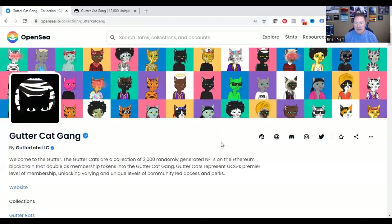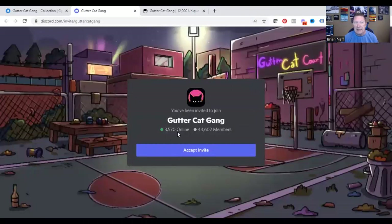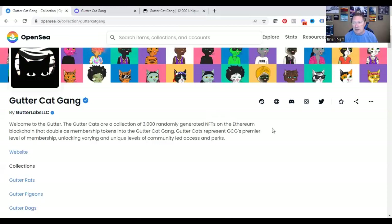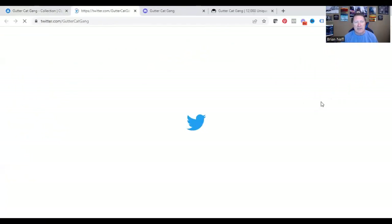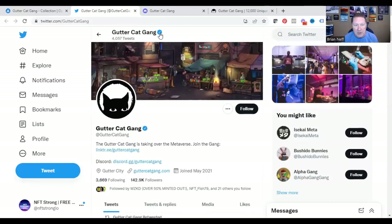We want to do everything from OpenSea. I can click on their Discord channel and look at how many unique visitors there are. There are 3,570 members online right now inside their Discord — pretty active. And look at this: 44,602 total members. That's a lot of members, so it's a very popular project. Also, I'm just hovering over the Twitter link up here at the top — ownership verified. OpenSea verified them, and guess what? Twitter verified them also. And they have a blue check mark there too.